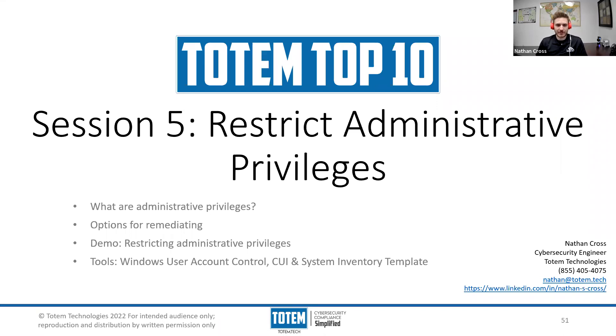Good morning, everyone, and welcome back to our Totem Top 10 series. Huge thank you to the Ohio SBDC for allowing us, Totem Technologies, the opportunity to come in and present this to you all. I've had an awesome time walking us through the first several weeks, and we're now following on to the second half of this series, looking forward to what's going to come down the stretch. We've talked about a lot, and so looking forward to today's discussion in particular.